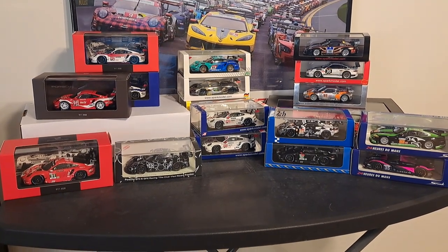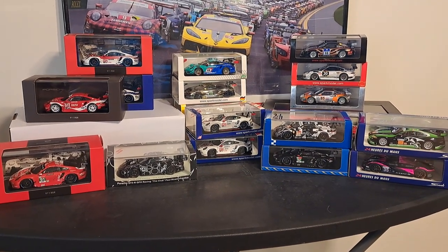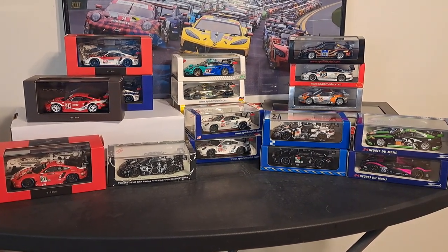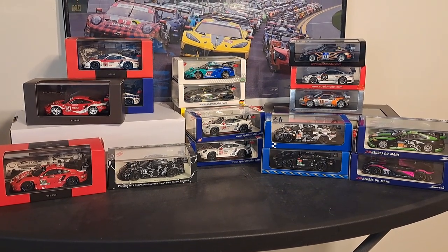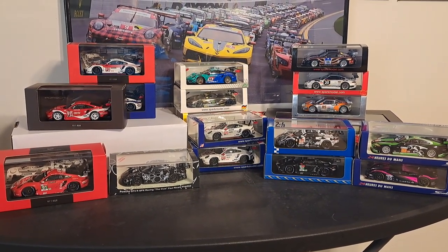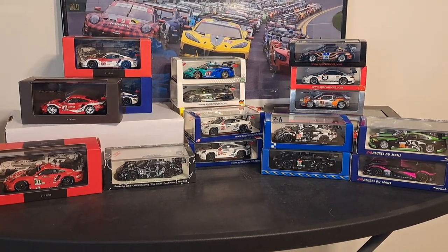Welcome back to the channel — it's all about racing today in part two of our buying guide collection. We're going to take a look at Spark, which makes just about anything and everything in 1:43 scale as well as 1:18 scale that you could ask for, and they have a variety of different collections, some limited editions, some not.